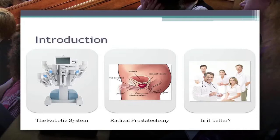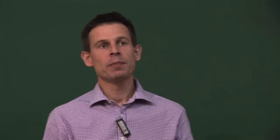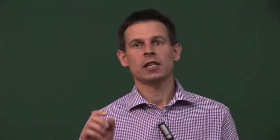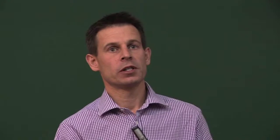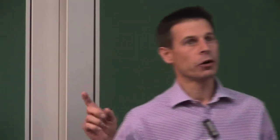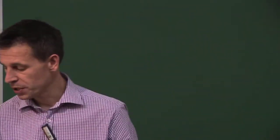The first part I'm going to talk about the robotic system - what is robotics? How many people work in a centre which offers robotic surgery? Quite a lot. How many people actually work in a centre which offers laparoscopic prostatectomy? The vast majority, and the rest of you I presume will offer open prostatectomy. A lot of you will actually know a great deal of what I'm going to tell you, but please shout out if you have questions.